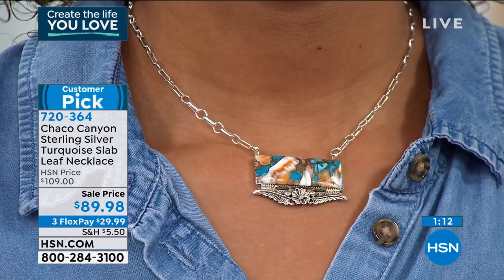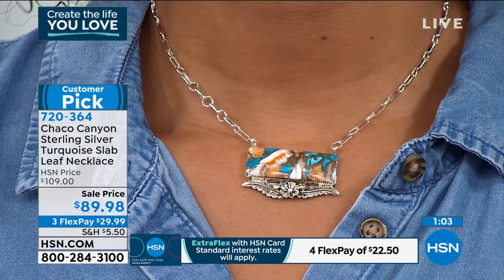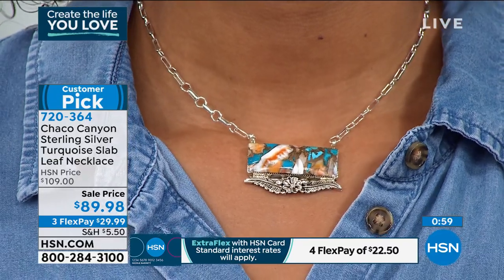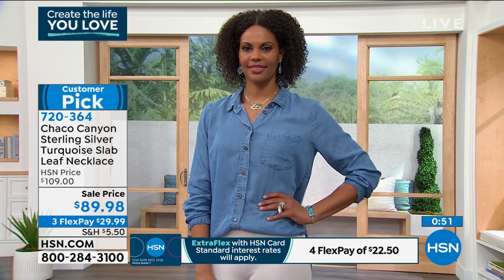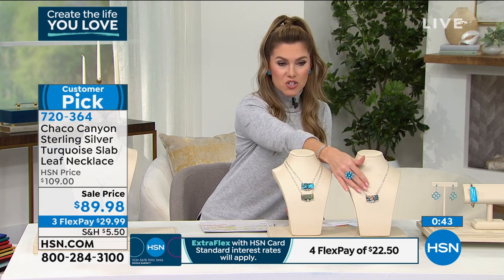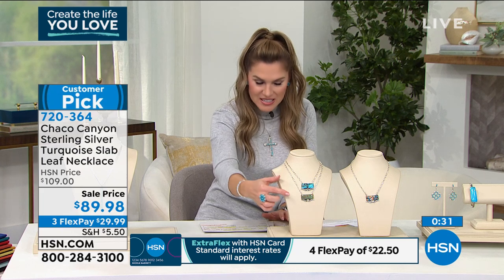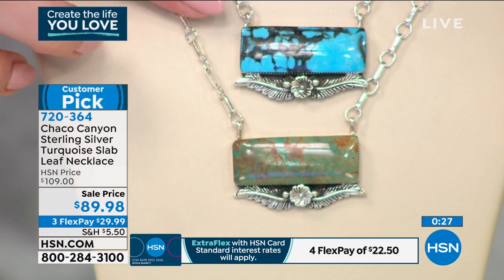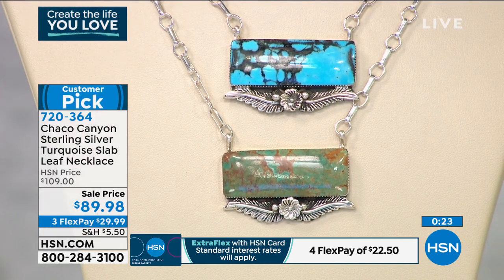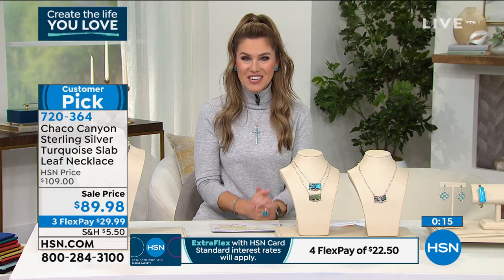It's only $89.98 — under $30 on FlexPay if you want to take advantage of it. Read the reviews on this when it was $20 more — people loved it. The three different choices: the compressed turquoise has the most amount of different shades — peaches, corals, blues, and whites. For the ceremonial, we have less than 80. For Kingman turquoise, we have that available as well. We're getting limited on all of these. Place your order — item 720-364.